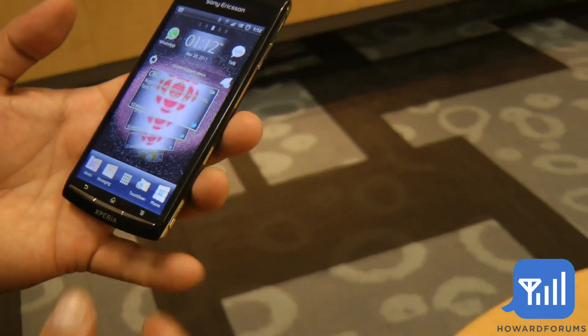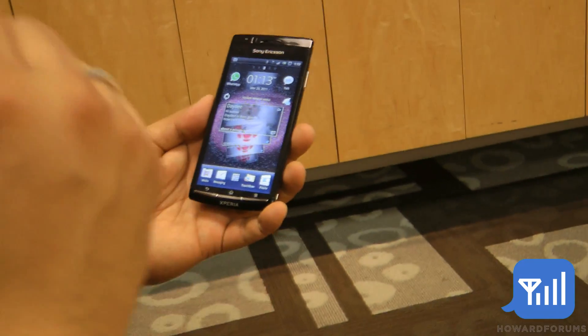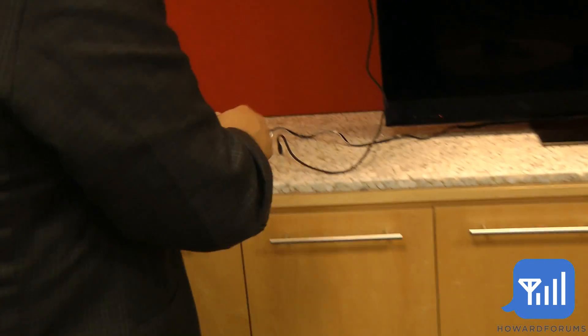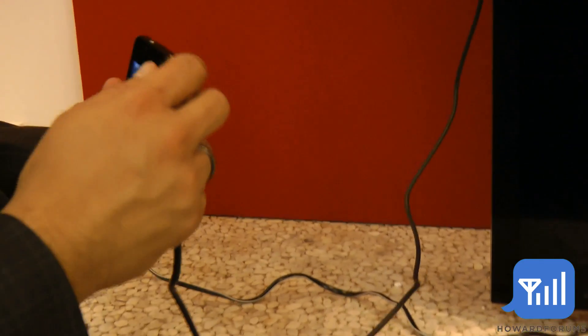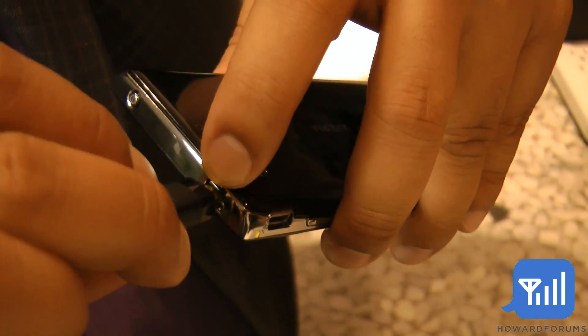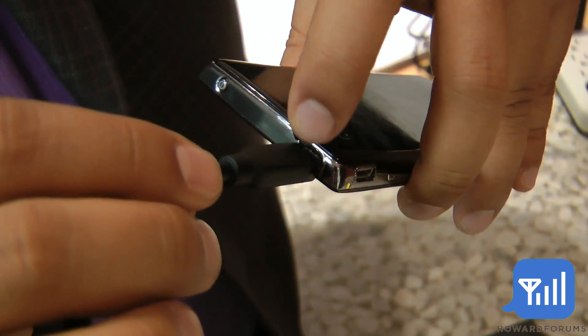I'd like to give you a quick demo. I talked about the 720 and HD. With Rogers, we'll ship an HDMI cable in the box — this is the cable that's included. Very quick, easy to use. Stick the actual cable into the HDMI slot.